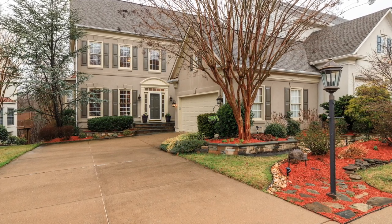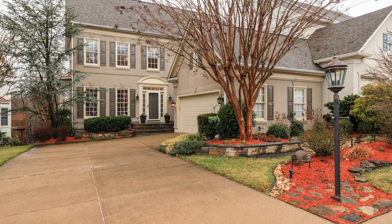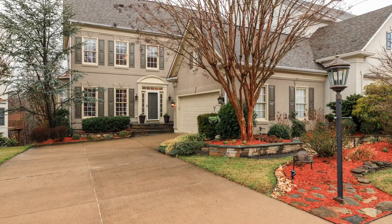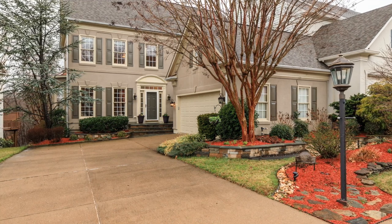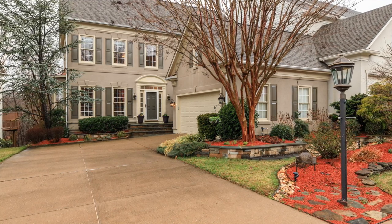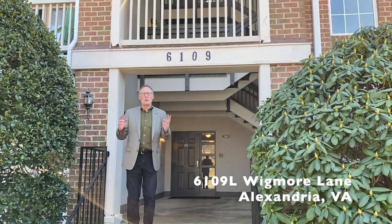This home is an entertainer's dream. The lower level has a beautiful club room and a magnificent wet bar, as well as a flagstone patio. Overlook residents enjoy a variety of amenities including a pool, clubhouse, tennis courts, playgrounds, great walking trails, as well as an enviable location close to everywhere you want to be.